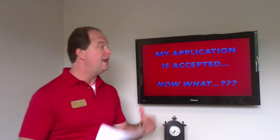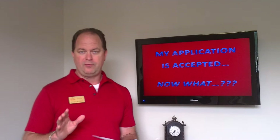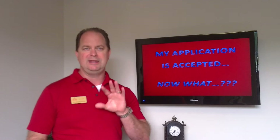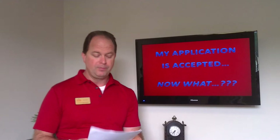Since you're a new tenant, the first thing you're probably thinking is: my application is accepted — now what? The first thing we'll need when your application is accepted is the security deposit to hold the property and take it off the market. We will hold that property for 24 to 48 hours waiting for that. You'll need to deliver it to our office on Colonial personally, or use overnight mail or FedEx. Send a cashier's check, money order, or certified funds with tracking, because it can take 30 days to replace if lost.